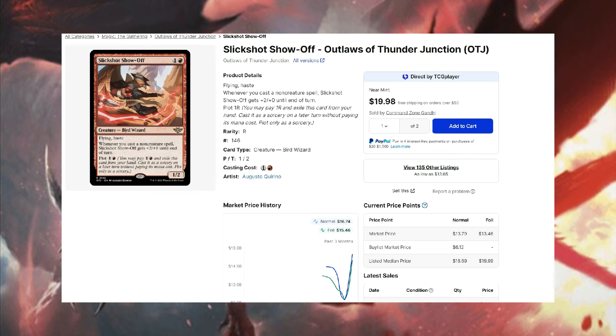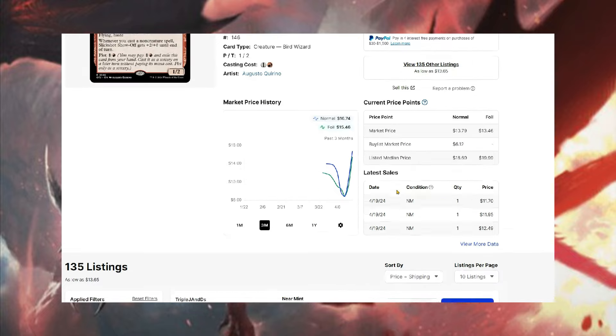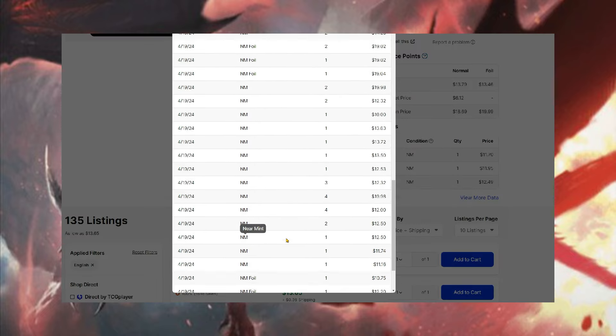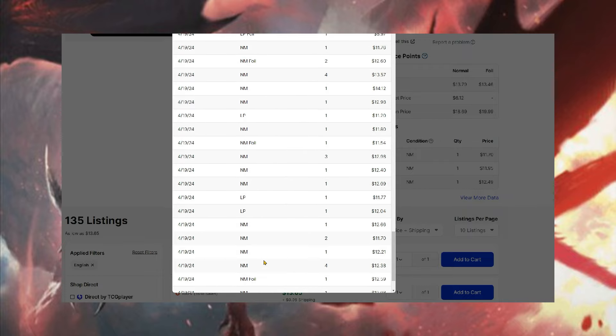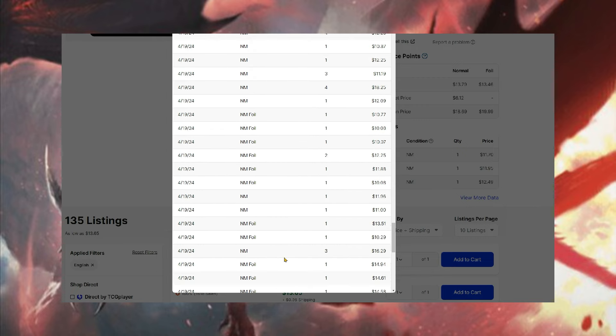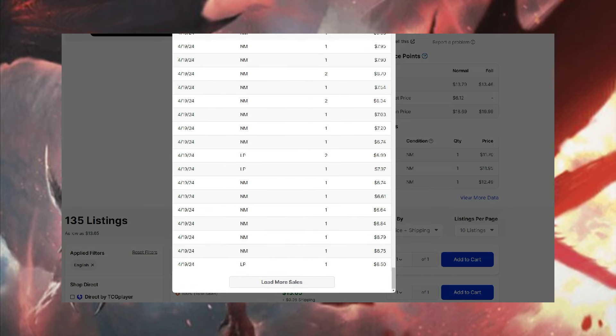Slick Shot Show Off is one we talked about a lot as one of the best-selling cards. It has tons of application in Standard but is also really good in other formats. Any prowess-style decks are going to look at this as an option — it's a very low-cost, low-to-the-ground card. It bottomed out around $6 a couple weeks ago and is now selling at around $13.65 — they were $22 yesterday. There have been probably over 100 sales on this just today, and people were scooping them up. Some people got them around $8 around midnight.